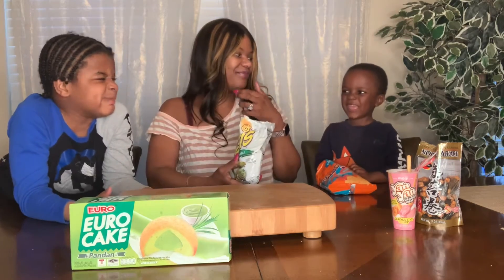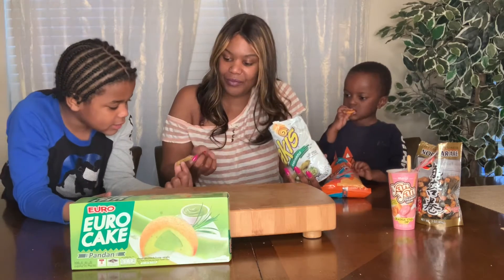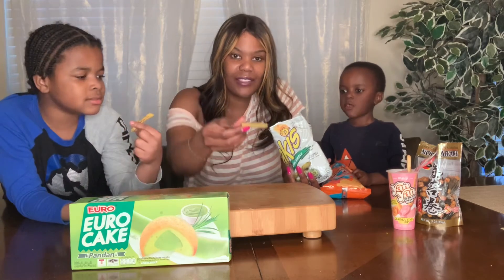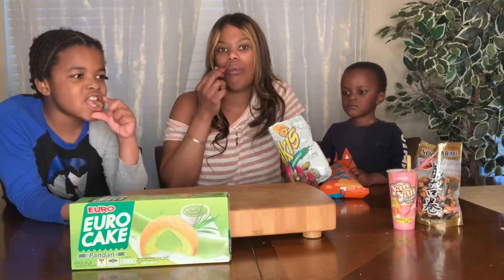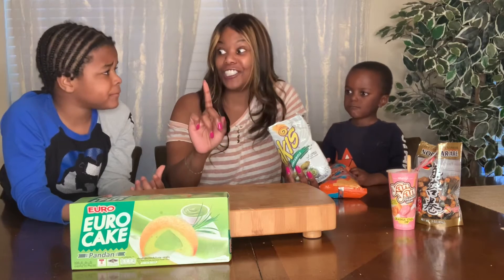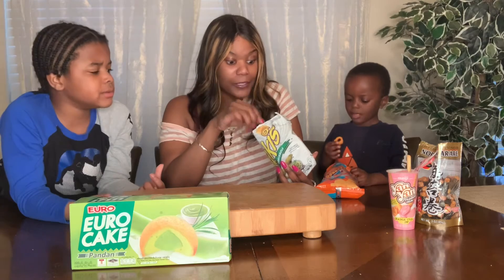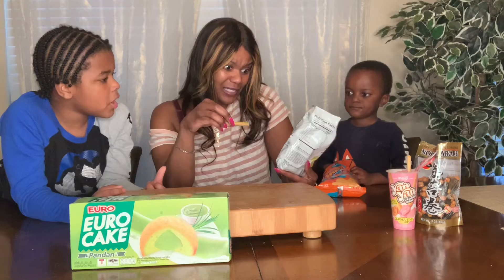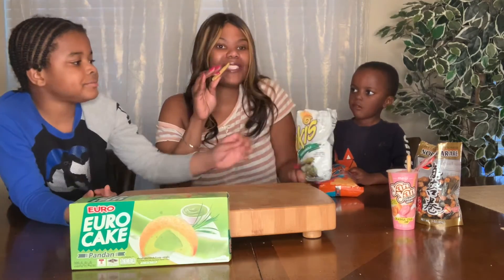Noah doesn't like it. Nathan and I will eat it. What kind of Takis is this? Guacamole. It doesn't even look like it has much on it — just a little green. Okay, ready, let's do it. That's actually good! It's spicy too — it has a little bit of spice. It tastes like a spicy guacamole.